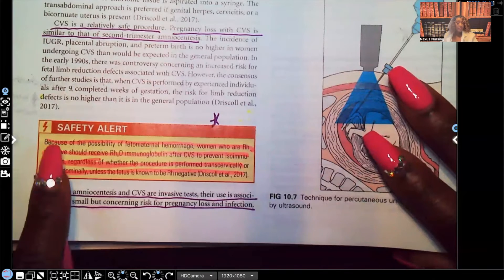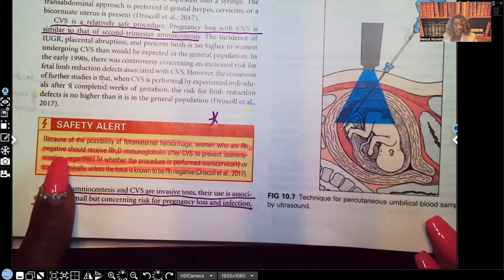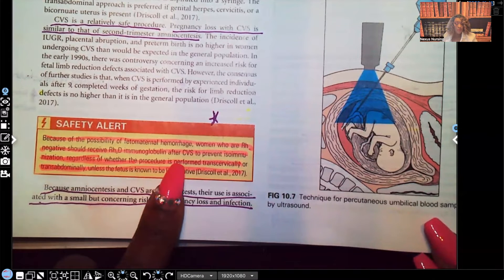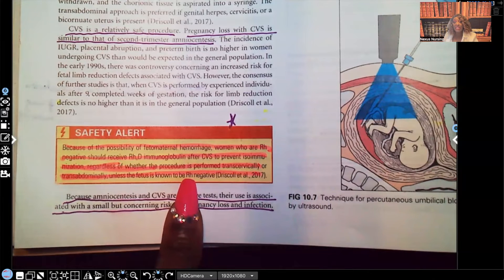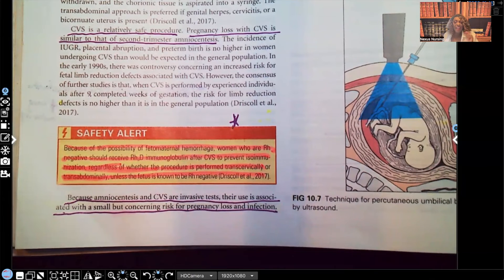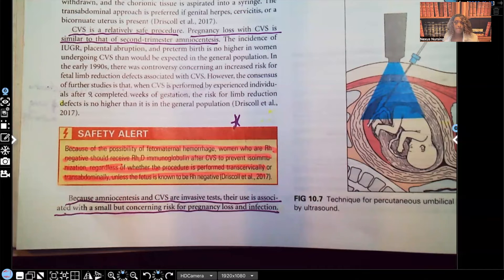Safety alert — same as amniocentesis. Because of the possibility of fetal-maternal hemorrhage, women who are RH negative should receive RhoGAM after CVS to prevent isoimmunization, regardless of whether the procedure is performed transcervically or transabdominally, unless the fetus is known to be RH negative. For testing purposes, I have yet to see a test question where we know for sure the fetus is RH negative. Every test question I have ever seen, what we know is either the mom is RH negative or RH positive. If she's RH positive, we're not worried. But if she is RH negative, we're going to be concerned, and after that procedure she needs to get that RhoGAM.